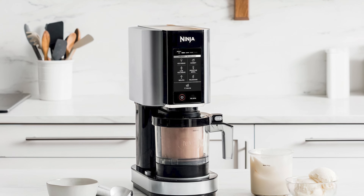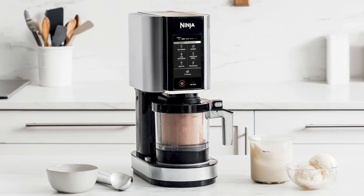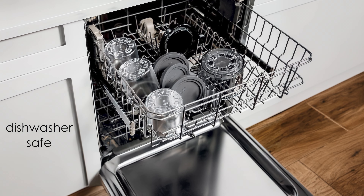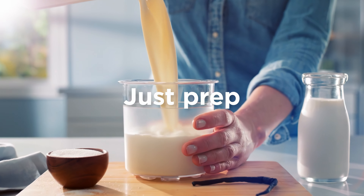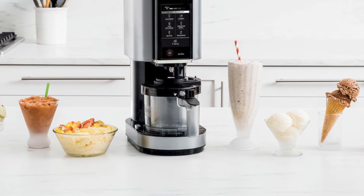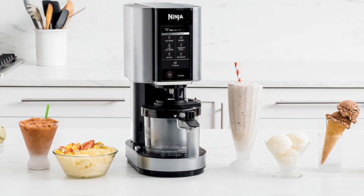I appreciate the customization possibilities, as it accommodates various dietary preferences from indulgent to healthier options. The Creamy's compact design fits well on countertops, and its dishwasher-safe components make cleanup simple. The included pint containers with storage lids are convenient for freezing and storing creations. While it requires 24-hour freezing of ingredients before processing, the quick 2-3-minute churning time compensates for this wait.